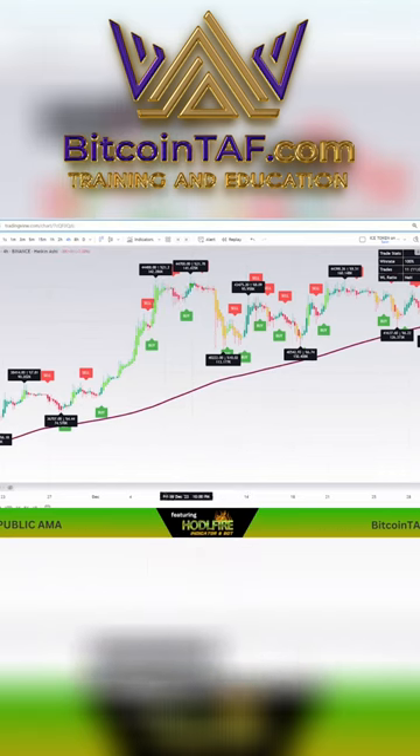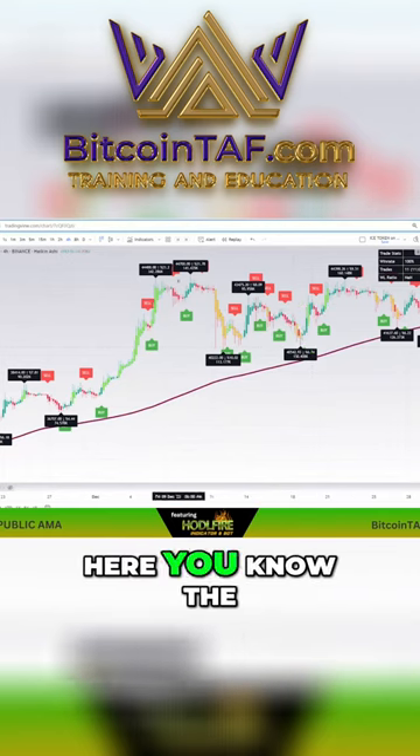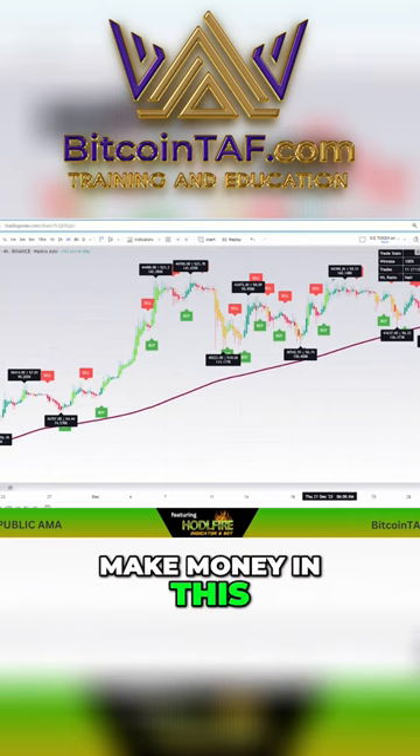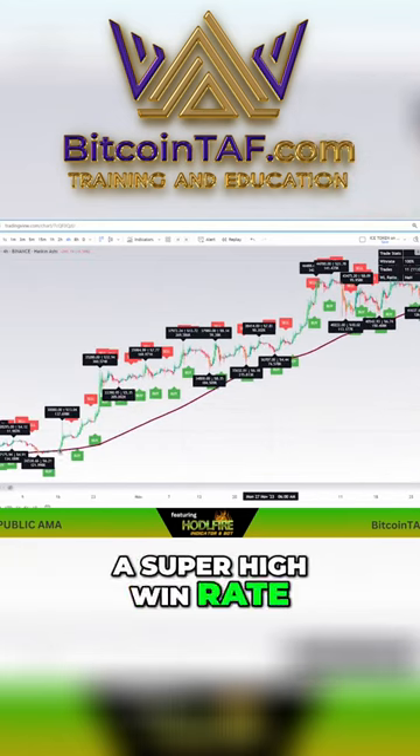You would have gotten this one. And most people don't make money on the downhill slide here — the trend of the coin is going down. But you're still able to make money in this with this pivot. This is why it's so good; it's got a super high win rate on it.